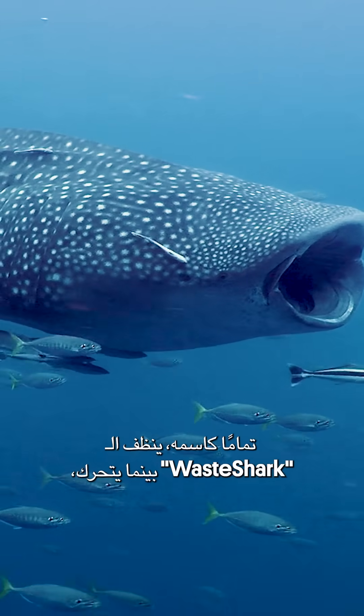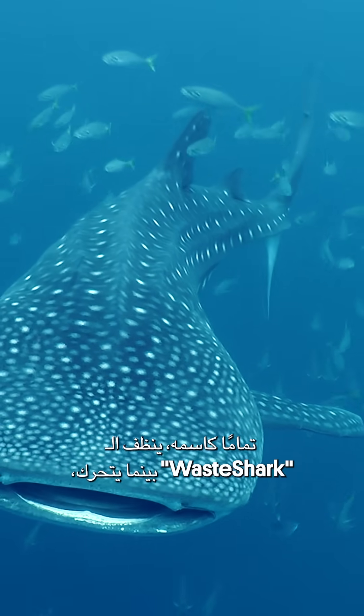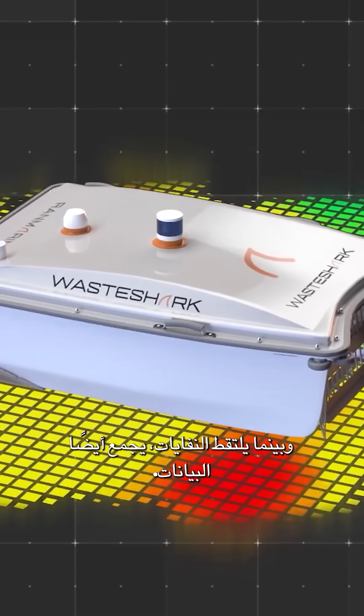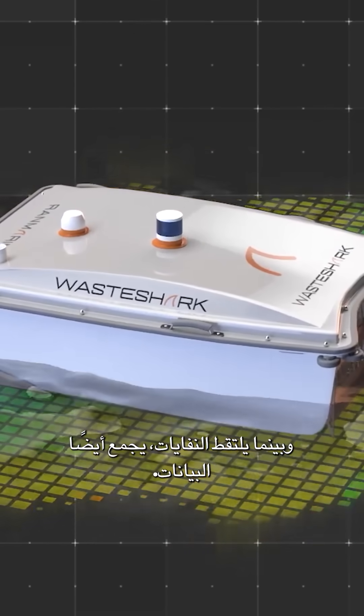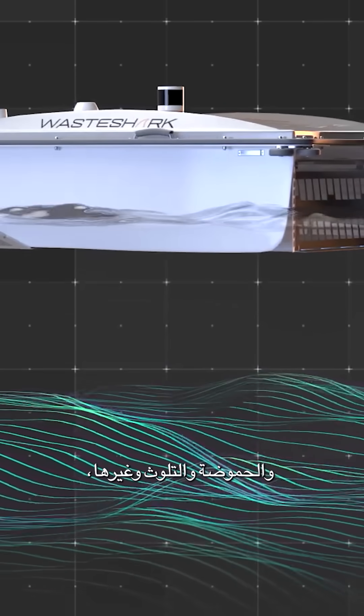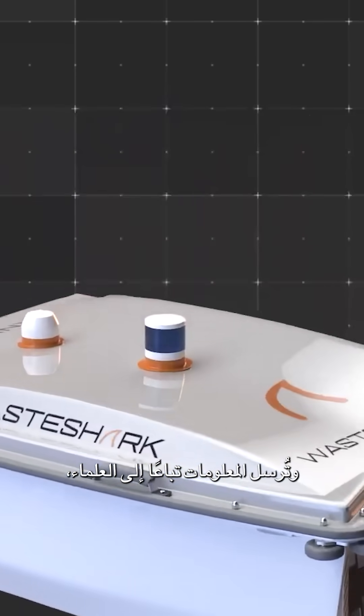Like its namesake, the Waste Shark cleans as it goes and has become part of Dubai's commitment to sustainability. As it scoops up rubbish, it also collects data. Built-in sensors track water temperature, pH, pollution, and more, sending real-time info to scientists.